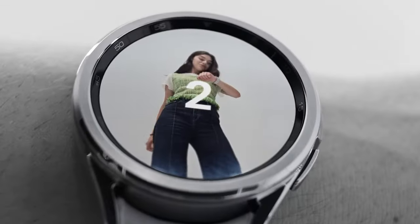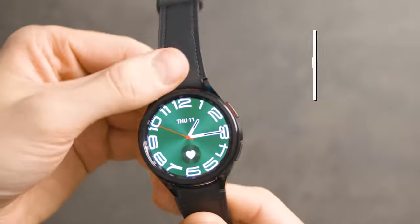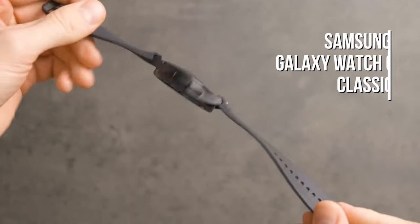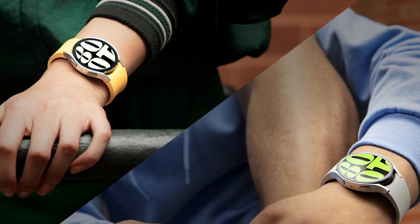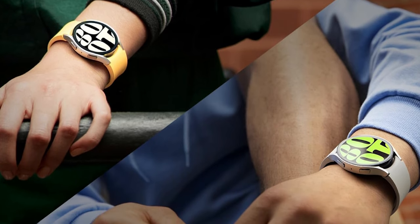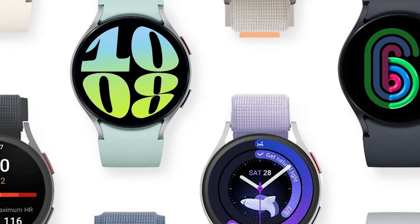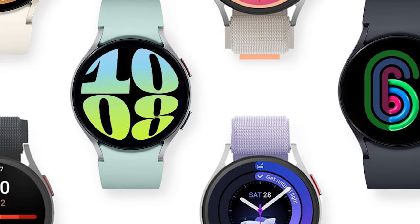This smartwatch offers comprehensive health monitoring with personalized heart rate zones that provide tailored insights for optimized workouts. The heart monitor keeps track of your cardiovascular health, while the BIA sensor offers detailed wellness information to help you understand your body better. Advanced sleep coaching features allow you to monitor sleep patterns, offering guidance to improve rest and achieve better sleep quality. Fitness enthusiasts will appreciate the integrated fitness tracker, which aids in tracking various activities and setting fitness goals.